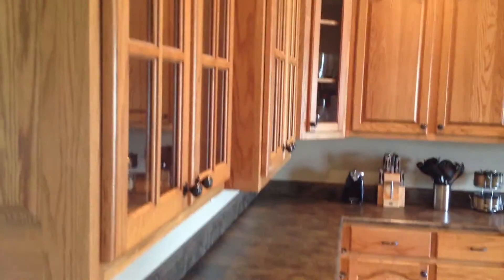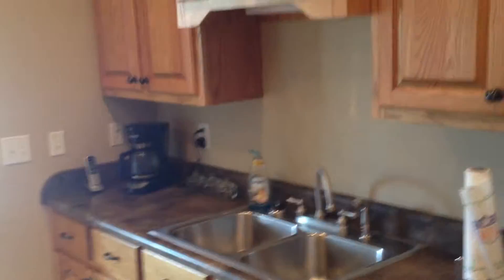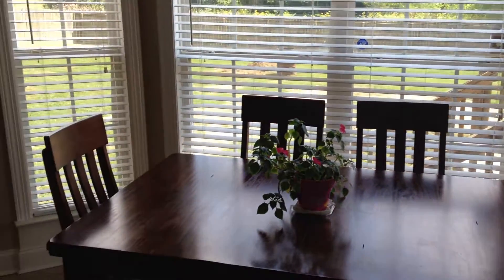Going into the kitchen. Got lots of counter space, lots of cabinets, a work island, stainless steel appliances, oversized ceramic tile, and a breakfast area with bay windows.